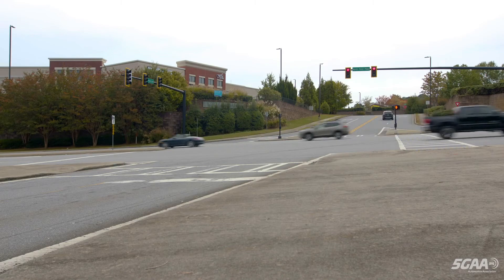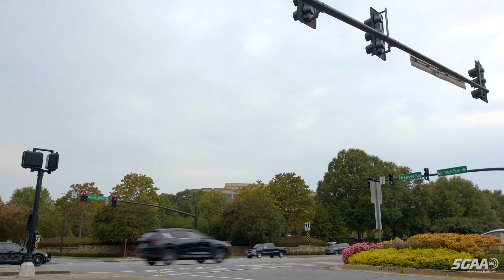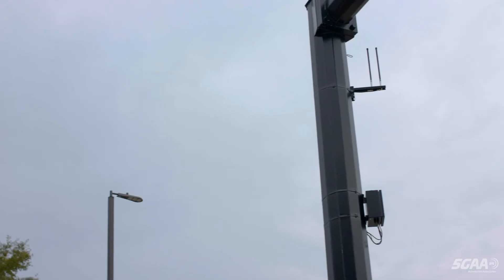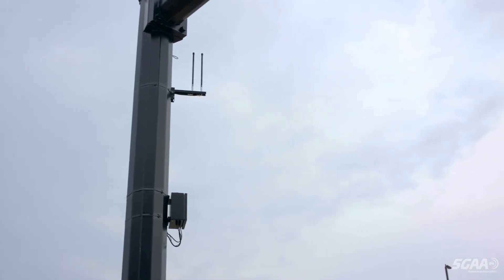A year after the first deployment, there are now more than 125 intersections equipped with CV2X mobile network communications, with 53 also using CV2X direct communications. And this is only the beginning.